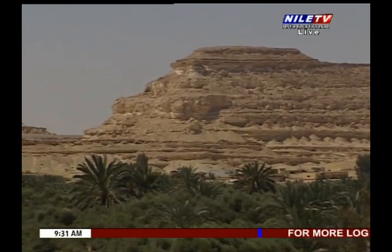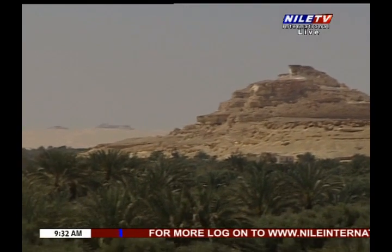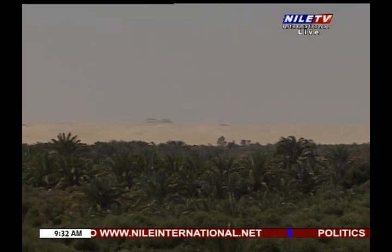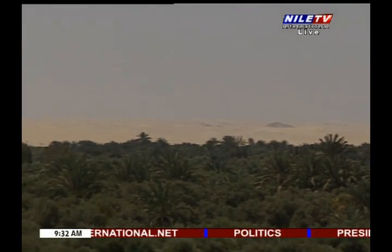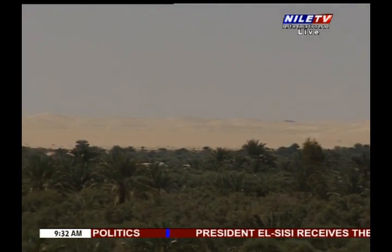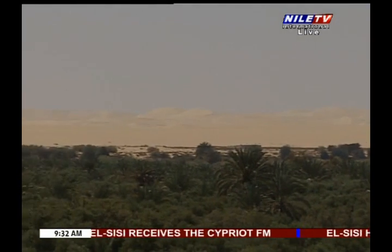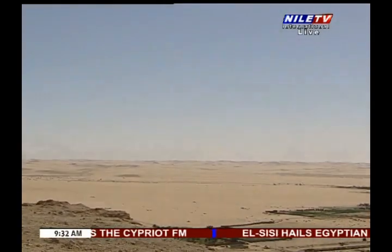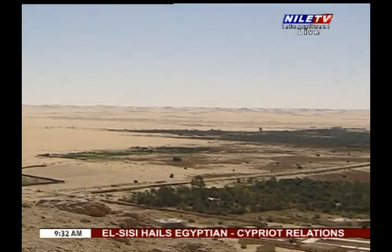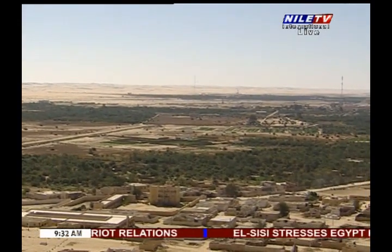Siwa Oasis fascinates and surprises its visitors, who find trees and palms surrounding them wherever they go. That fertility challenges the harsh arid nature of the desert land that surrounds it from all directions. There are more than 12,000 acres of land cultivated in the oasis. These cultivated lands are called Hataya, which is an exclusive name given to a land in Egypt. The area of each Hataya is between 3 to 180 acres, cultivated around water springs and divided into gardens.